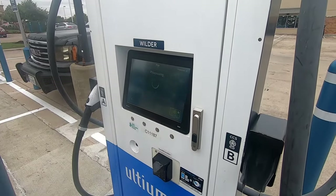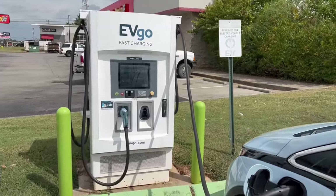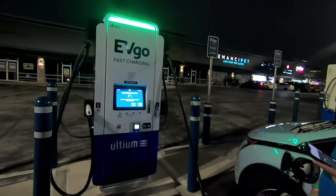Next up is EVGo. We're starting to find EVGo's more often than we used to — they're expanding a bit and have the Ultium branding on them right now. EVGo has some kind of deal with General Motors; that's where we got our free credits. With the purchase of our vehicle, we got $500 worth of charging credits at EVGo. 15 months and 30,000 miles later, we still have over $300 of that left.